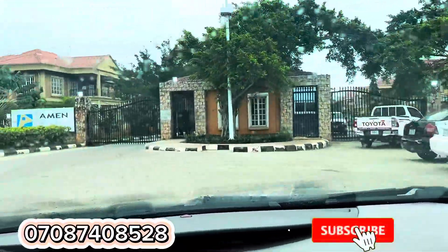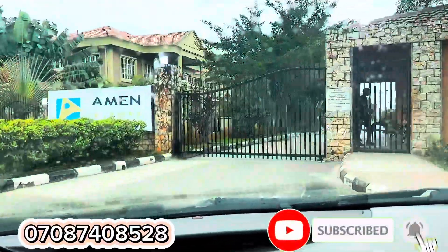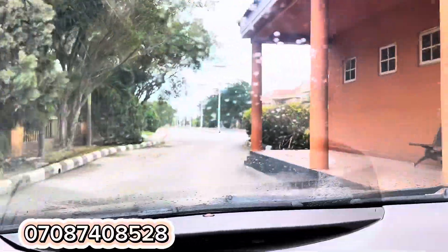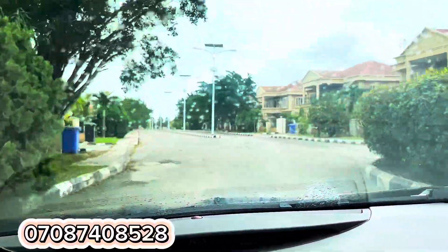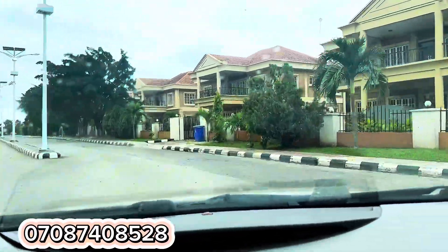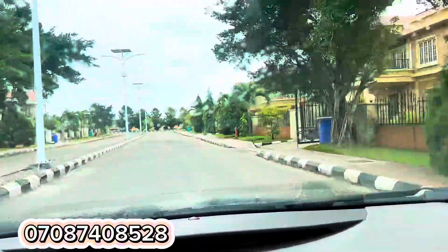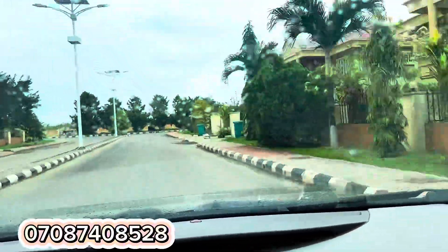Hi investors, it's Peace here and in this video I'll be taking you on a drive through Amen Estates phase one. This is the first estate in the Amen Estate series that has bettered lots of other estates, and just this week the company decided to open up this particular estate for sale again.